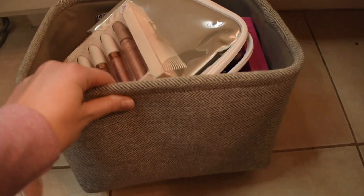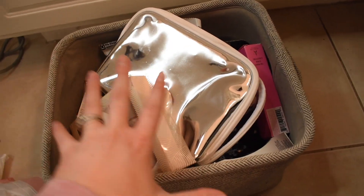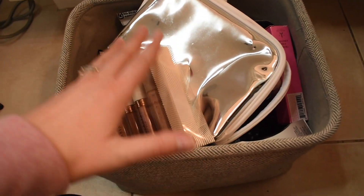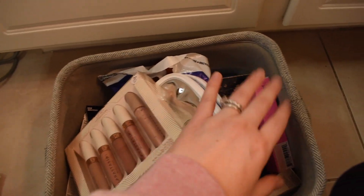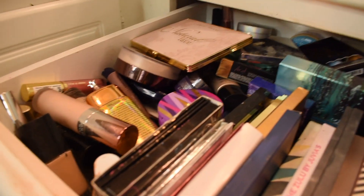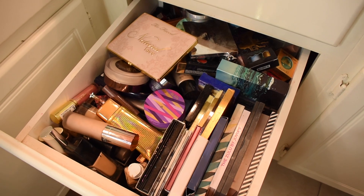Another thing — this basket right here is my basket of products I've recently collected, like the last few months — things I've recently done a video on, or I need to do a video on, or I'm trying out, or that just doesn't have a home yet because it's recent and nothing else is fitting in there. So I need to go through this as well and figure my life out. Let me prop you guys up so you can see what I'm working with in this first drawer. Wish me luck.